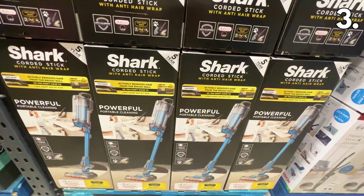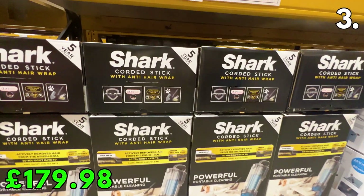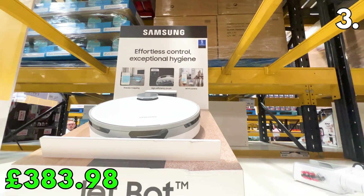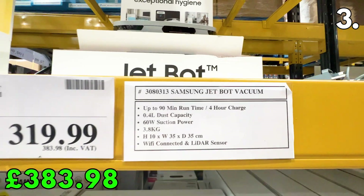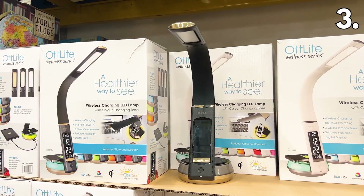In the number 3 spot, and back at a great price, this Shark corded stick vacuum at £179.98 is perfect for portable cleaning. While on the topic of vacuums, this Samsung JetBot is on offer for £383.98 until the 3rd of October. This robotic vacuum has up to 90 minutes of runtime and 60 watts of suction power.